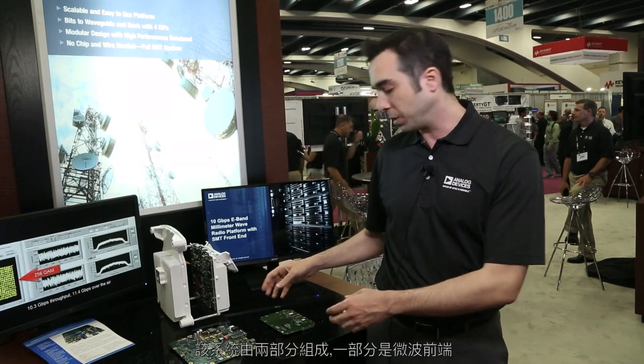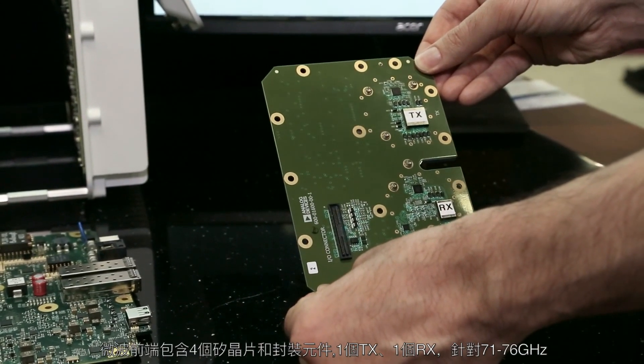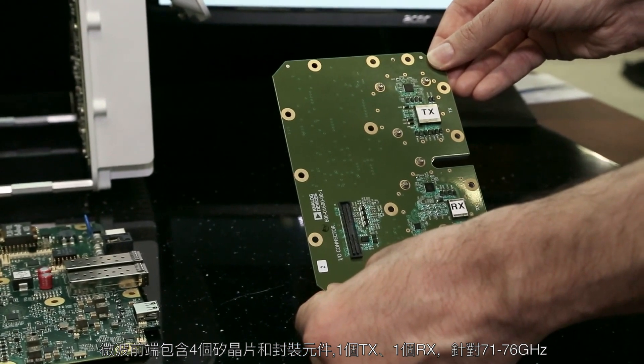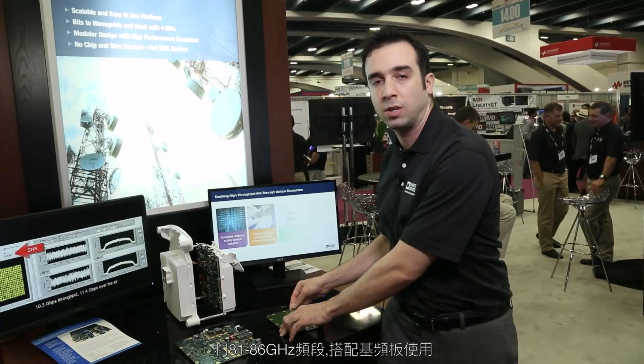The system is comprised of two sub-parts. One of them is the microwave front end, which is made up of four silicon-in-package parts: one TX and one RX each for the 71–76 gigahertz and 81–86 gigahertz bands.